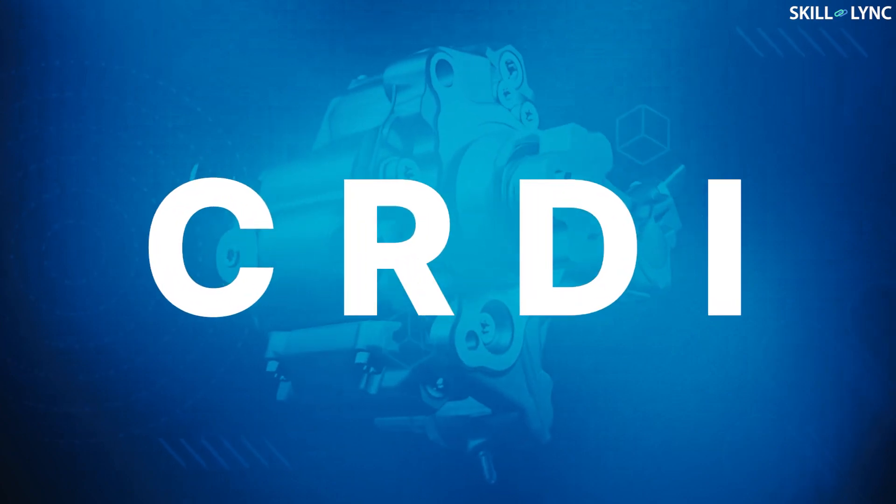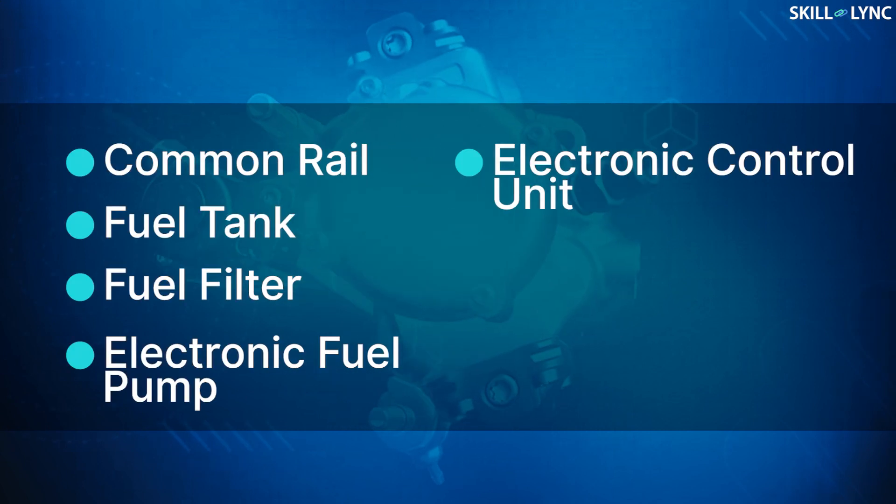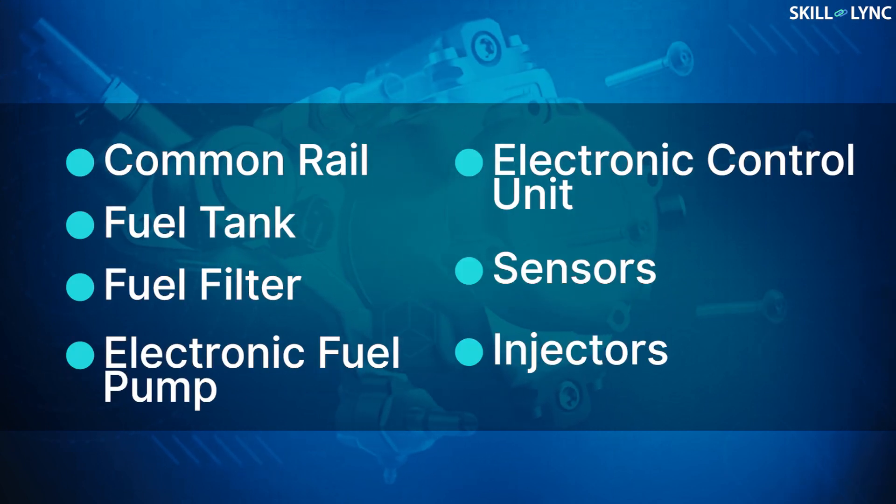CRDI consists of a common rail, a fuel tank, a fuel filter, electronic fuel pump, electronic control unit, sensors and injectors.